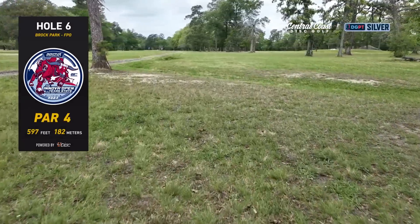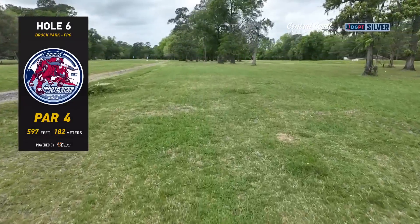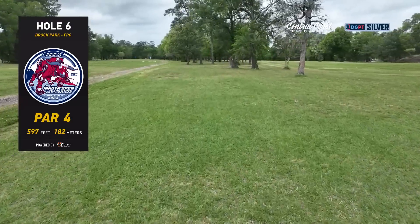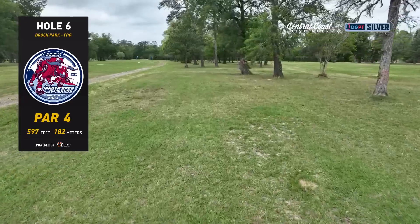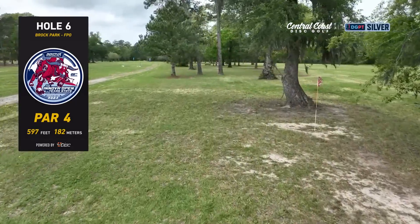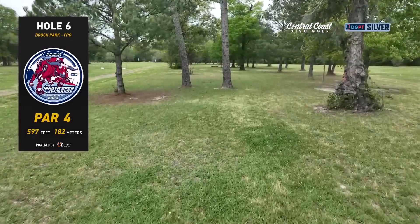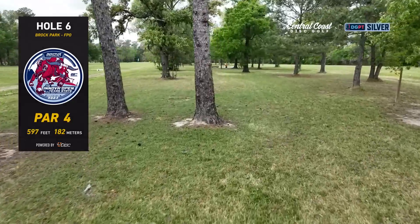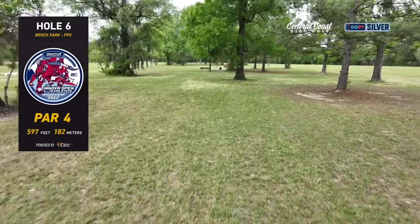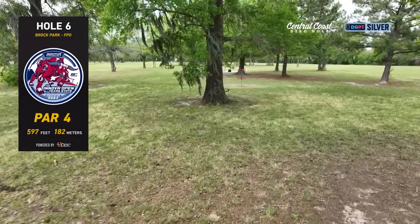Hole six — par four, 597 feet. Again OB left and right. You're going to see two options: there's the left side where the drone is flying, and there's also a good gap on the right side. Personally I think the left side is a little bit easier to get up and down because you have fewer trees with a low ceiling to contend with. Your second shot ideally goes through this center line, with an outside gap on both sides, and then you want to get just around this last big tree for a look at a birdie.